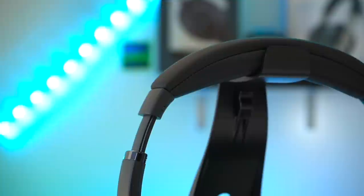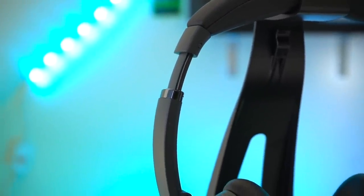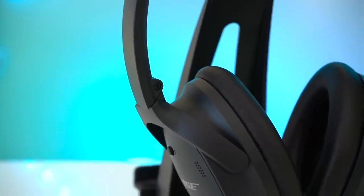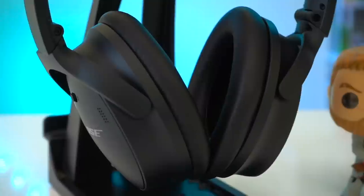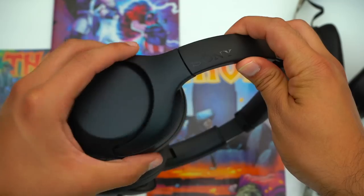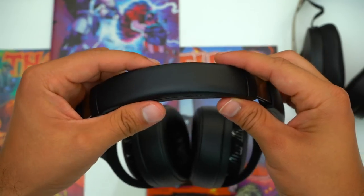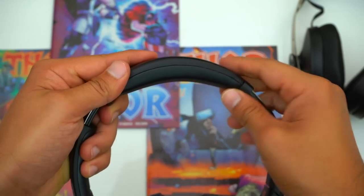Now let's talk about the headphones themselves. Build quality-wise these headphones are all on par with one another — they all have mostly plastic bodies with a stainless steel headband, and super padded headbands and ear pads wrapped in leatherette. However the plastics and leatherette do feel very different from one another. The plastics on the XB900N have a textured feel, and I actually prefer the leatherette on the XB900N's over the 1000XM4's, whose leatherette feels a little more plastic-y.